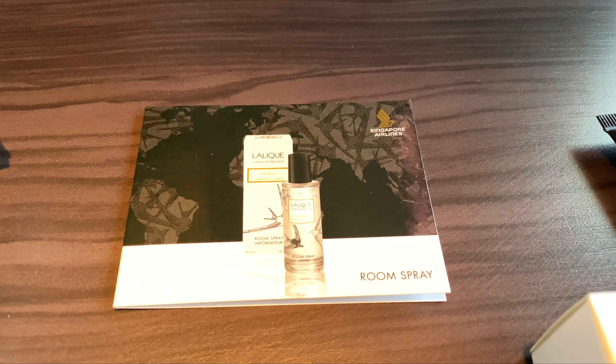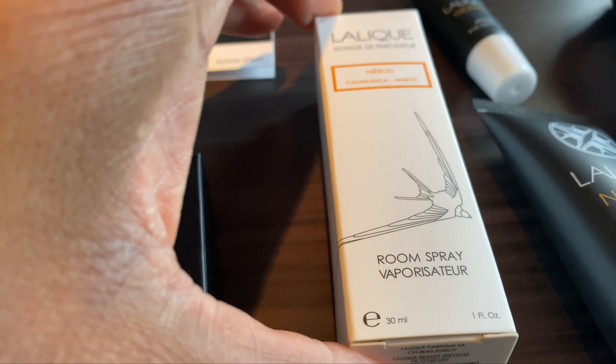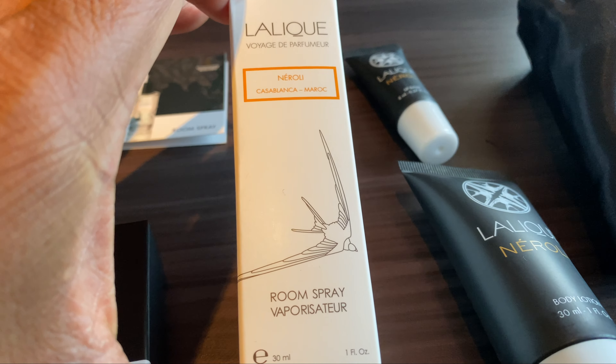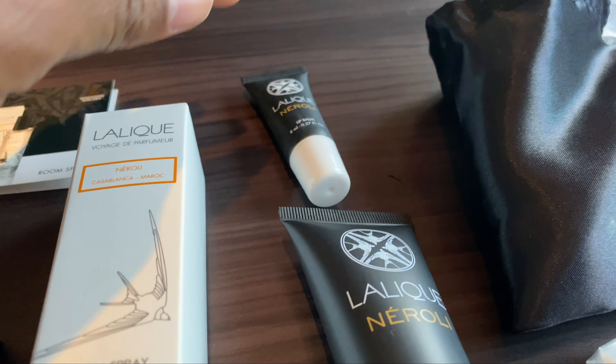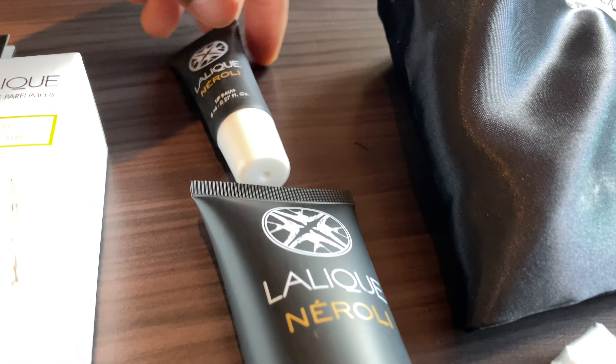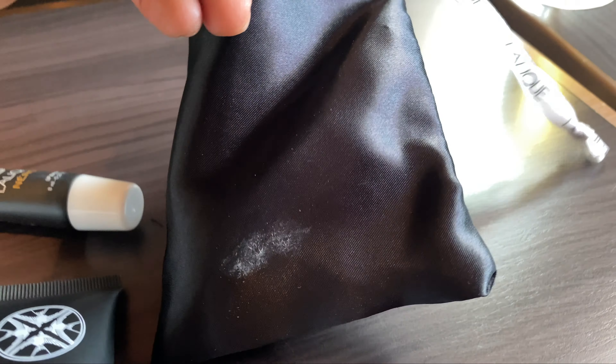Much more attractive looking than their business class amenity kit, I feel. You've got some soap that comes with that, some room spray vaporizer, lip balm, and lotion — and all of that is in that little bag.